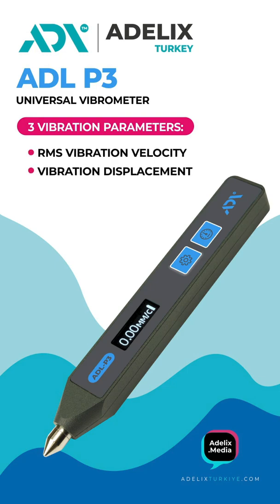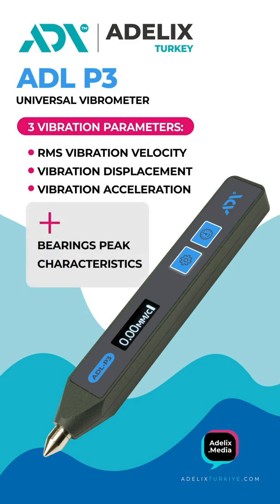The ADLP-3 measures vibration velocity, vibration displacement, and vibration acceleration, as well as performing express diagnostics of rolling bearings by peak characteristics.